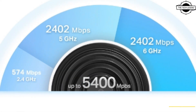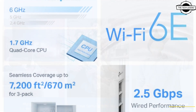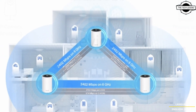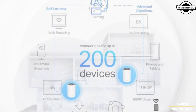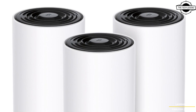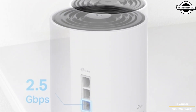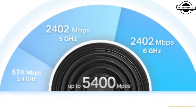The Deco XE75 Pro is a tri-band Wi-Fi 6E router offering a maximum data rate of 2402 Mbps on the 6 GHz and 5 GHz band and 574 Mbps on the 2.4 GHz band. The device is capable of connecting up to 200 devices simultaneously. The AI Mesh feature allows seamless expansion of network coverage — a single unit covers up to 270 m² and a 2-unit set extends coverage to a maximum of 500 m².